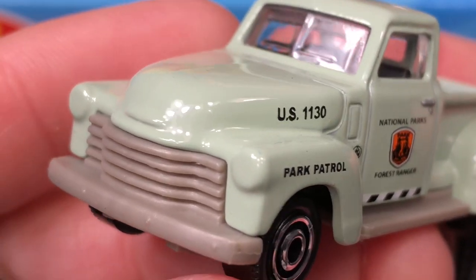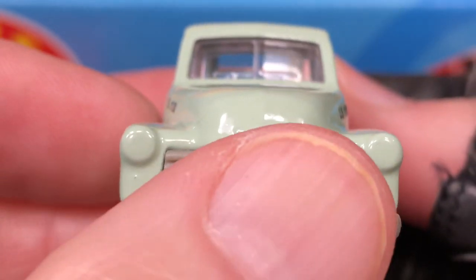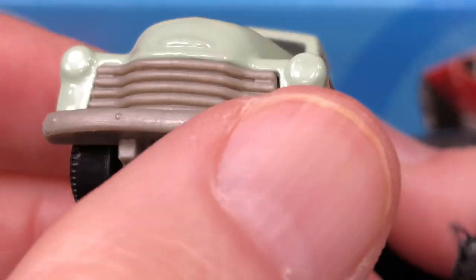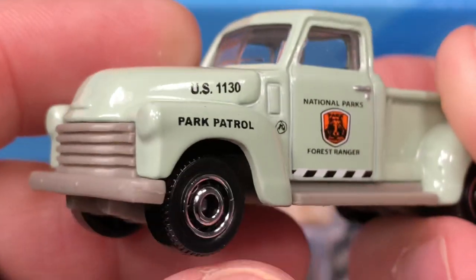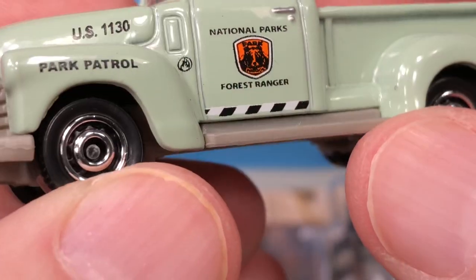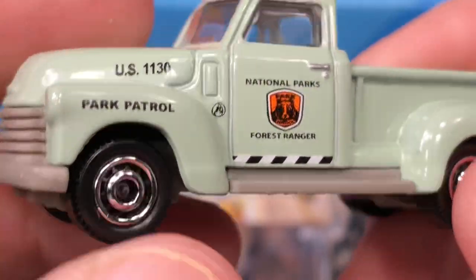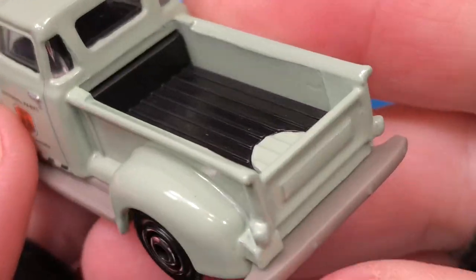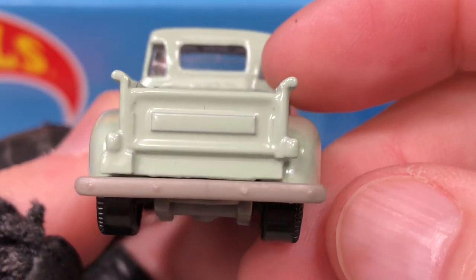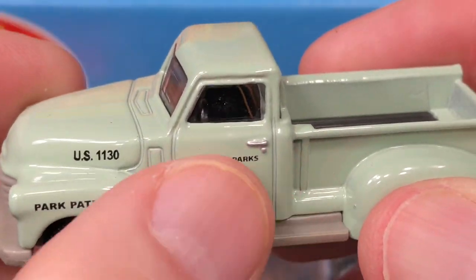There he is — the '47 Chevy. Big old plastic grill here and the big old bumper. The running boards. No lights on the back, no logos — pretty plain Jane on the back. We do have a lot of detail on the side.